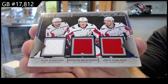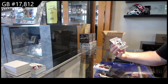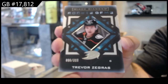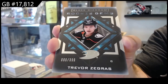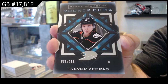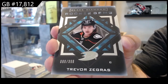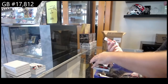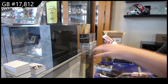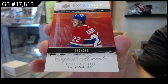Triple diamond mine relics — OV, Backstrom, Carlson. Backstrom — we've got a rookie gems Trevor Zegras. I will say I'm noticing that you're seeing a lot of the big rookies quite often in this, which I like about this product. And we've got a 399 exquisite moment — Cole Caufield.